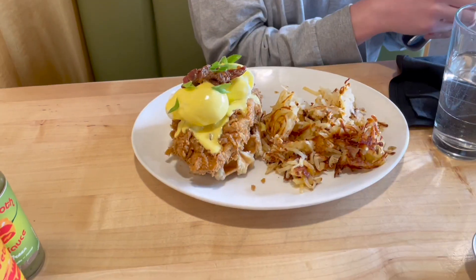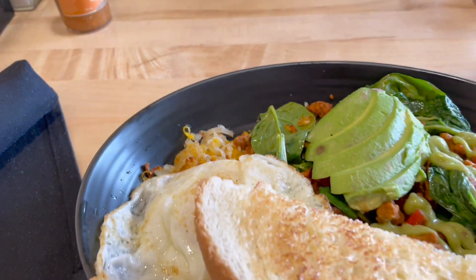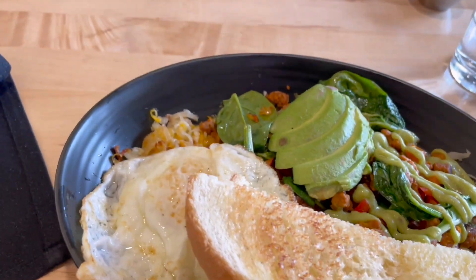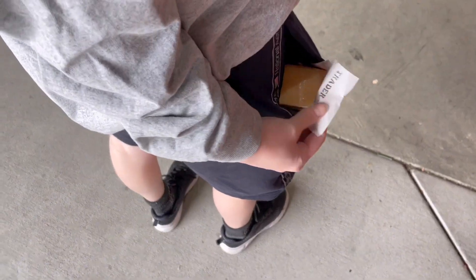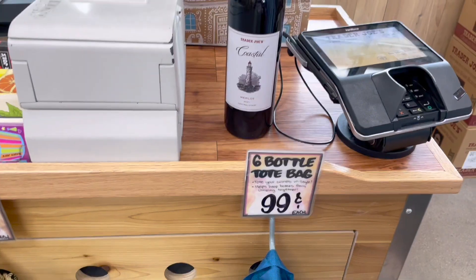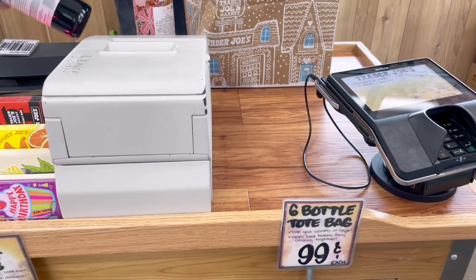We went to a tried-and-true brunch spot we love. Cas got a chicken and waffle benedict, and I got a breakfast bowl with a bunch of vegetables and eggs. Then we did some very important errands at Trader Joe's, including buying pocket cheese and wine — part of the wine was for cooking and part was for drinking.